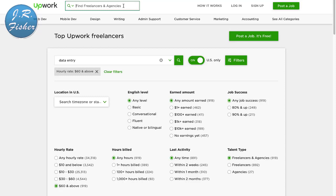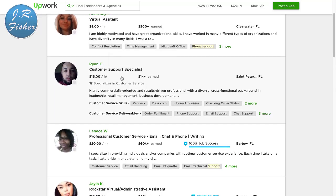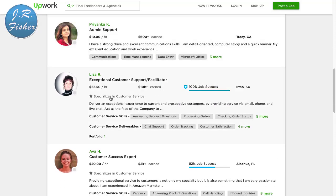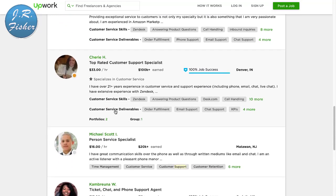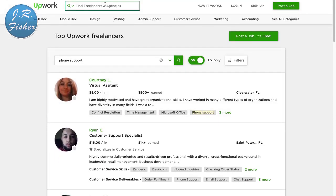You can play around with those filters to find different levels of work. If you don't want to do data entry but you'd like to talk on the phone, you can get paid for phone support. What these companies do is direct their phone lines to you and you answer. Rates here are $16 an hour, $20 an hour, $15 an hour, $22.50 an hour, up to $33 an hour for a customer support specialist.